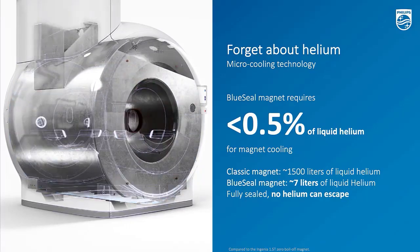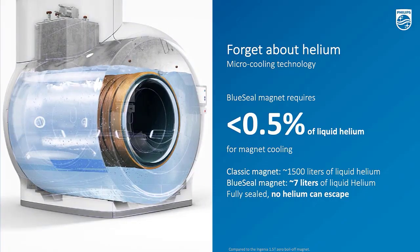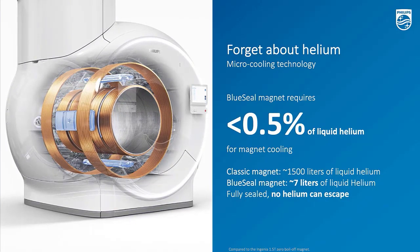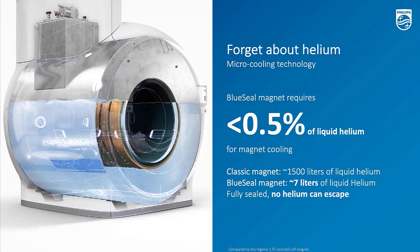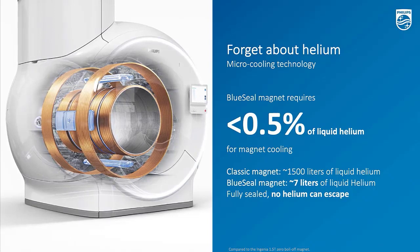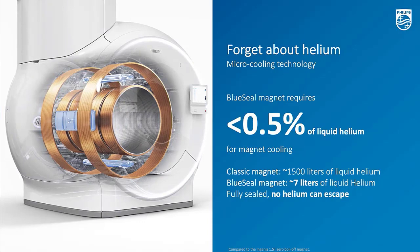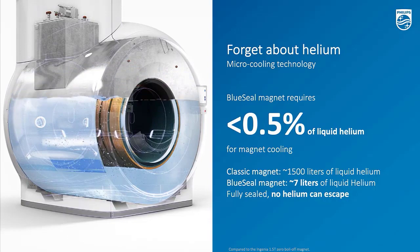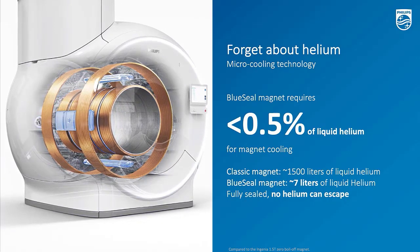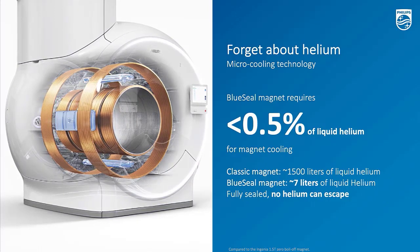As you can see from the animation on the left, showing a transition from a conventional magnet into our newest generation Blue Seal magnet — the most significant feature is that conventional magnets use up to 1,500 liters of liquid helium, which is a scarce and non-renewable resource. The new reality is that we only use 7 liters of liquid helium. We fill these 7 liters into small tanks, and with micro-cooling technology, we constantly cool this sealed magnet. During the lifetime of this MR — the coming 10 or 15 years — there will be no sudden or progressive loss of helium. That makes this a real breakthrough. Over the lifetime, you can literally forget about helium.